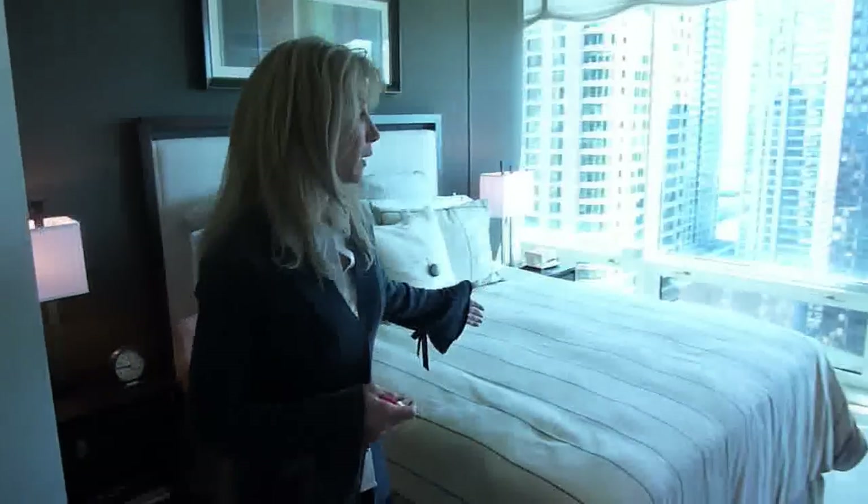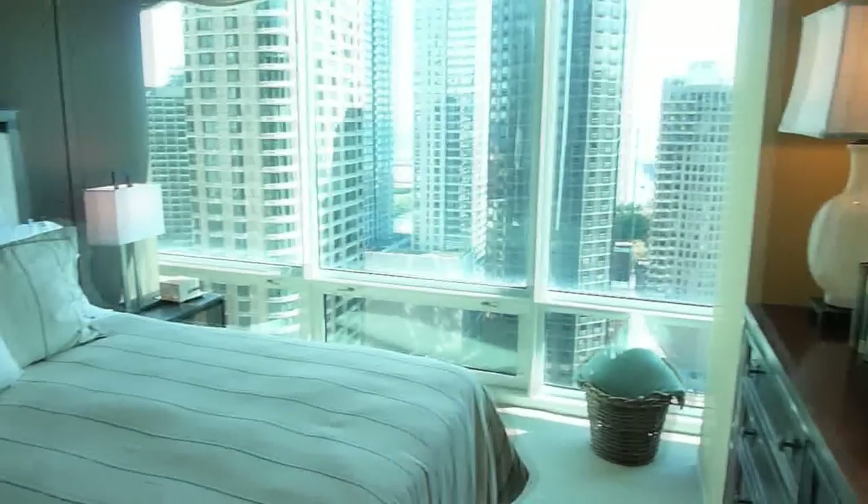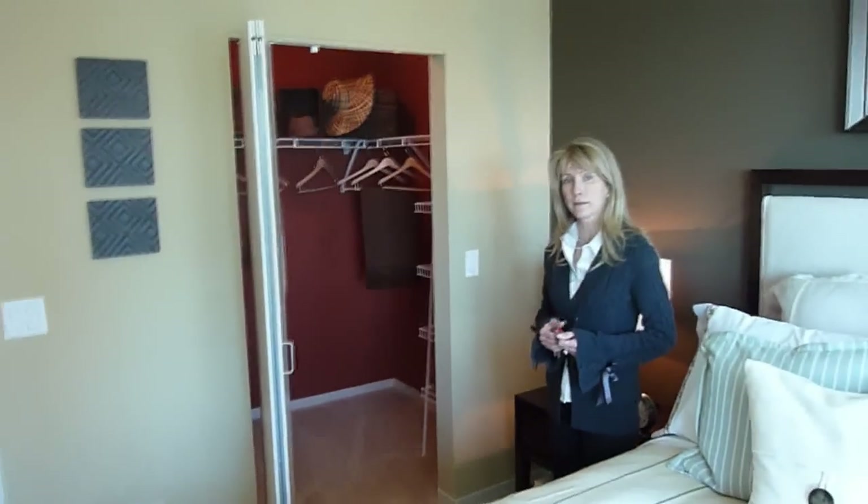This bedroom area is quite spacious. This is actually a queen size bed, and you can see we have a good deal of room in here. You wake up to the wonderful Lake Michigan view. All of our apartments have wonderful closet space — this has a nice big walk-in closet.